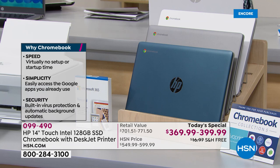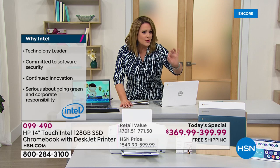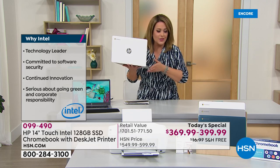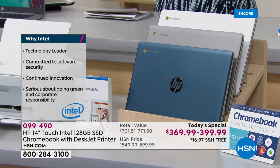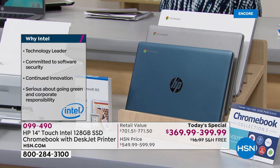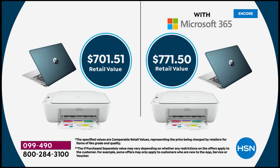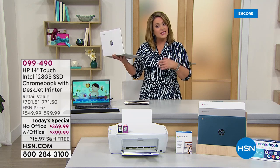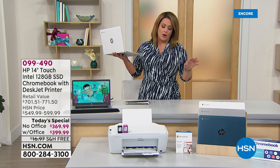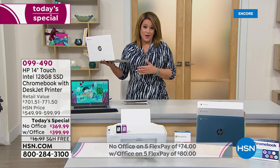This is exclusive to HSN and QVC — you will not see this price anywhere else. We are under $400; a lot of times you can't even get the computer alone for less than $400. Choose your color — white, silver, or teal. Without Office you're at $74 on FlexPay; with Office only $6 more, so $80 on any debit or credit card. With your HSN credit card and Office, you get 12 months — $33.33 a month.